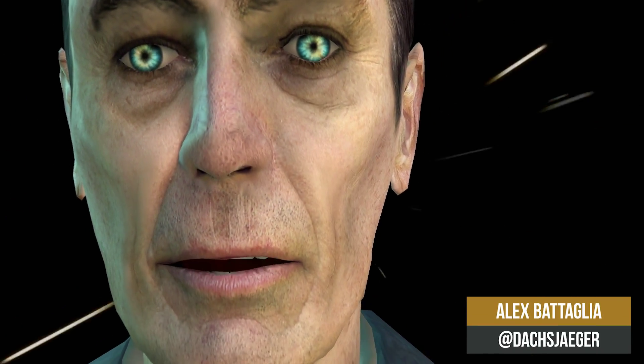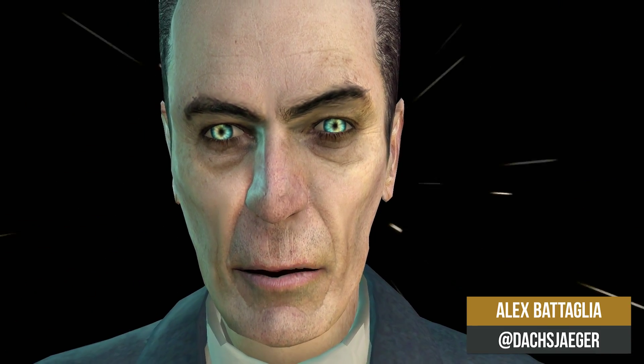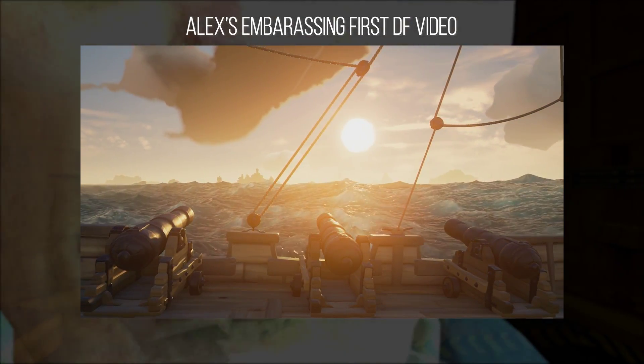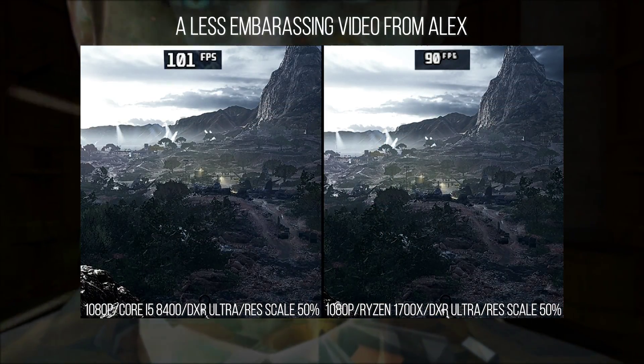So this one's been a long time coming. Ever since starting at Digital Foundry about one and a half years ago, there's been a slight undercurrent in the background of all of my videos, and that is Ryzen 1700X performance.